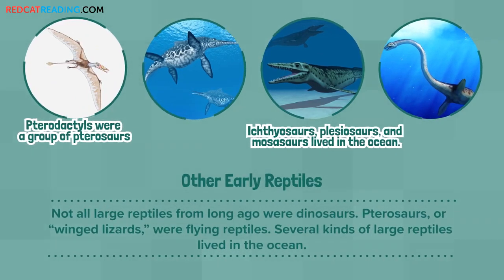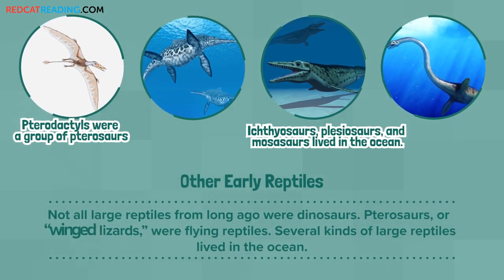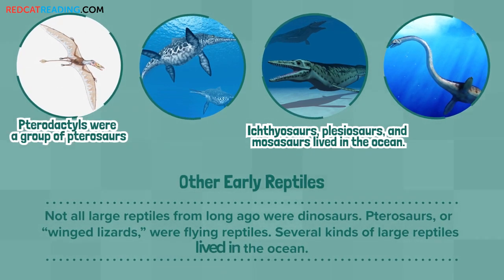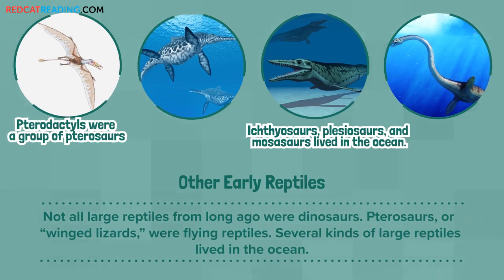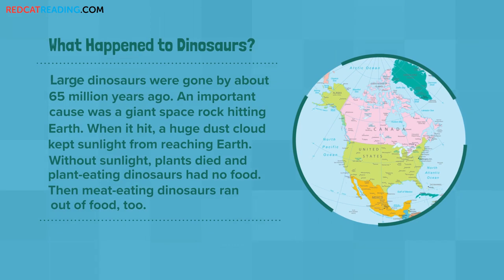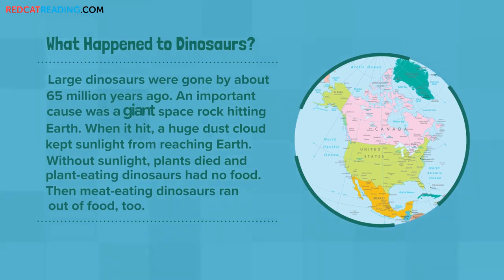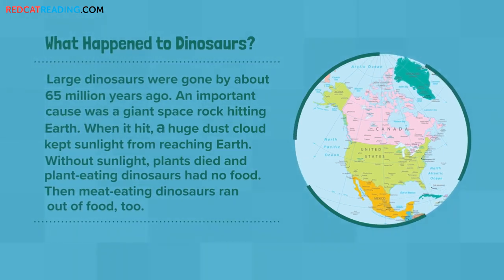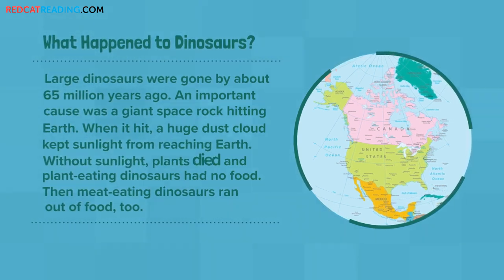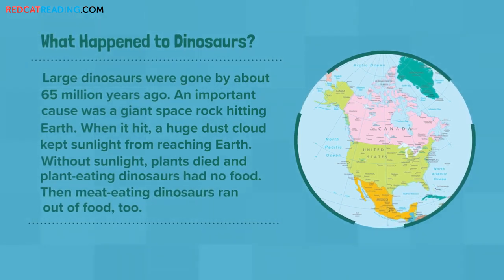Other early reptiles: Not all large reptiles from long ago were dinosaurs. Pterosaurs, or winged lizards, were flying reptiles. Several kinds of large reptiles lived in the ocean. What happened to dinosaurs? Large dinosaurs were gone by about 65 million years ago. An important cause was a giant space rock hitting Earth. When it hit, a huge dust cloud kept sunlight from reaching Earth. Without sunlight, plants died, and plant-eating dinosaurs had no food. Then, meat-eating dinosaurs ran out of food too.